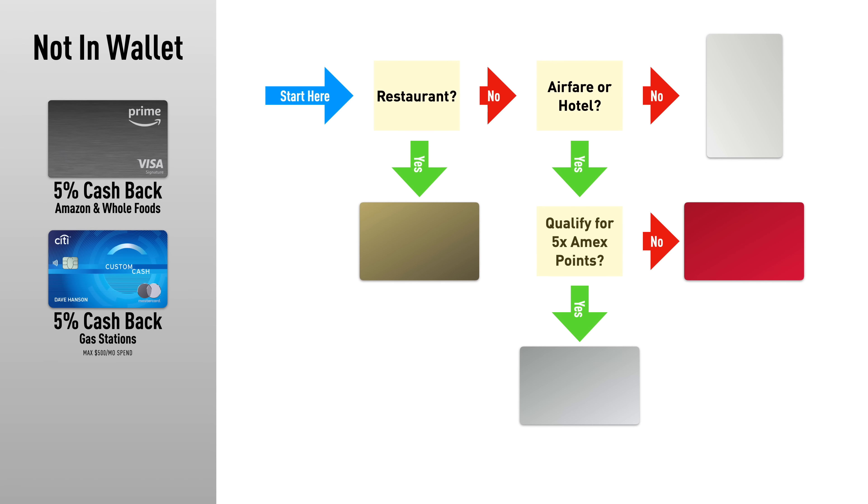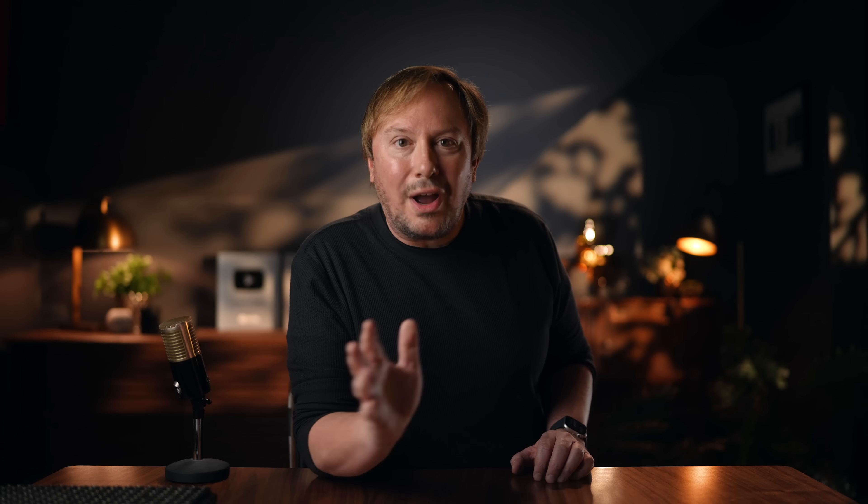I'm going to reveal everything and then explain what's going on. Starting with dining: if I'm at a restaurant, using DoorDash, or pretty much any dining, I'm now using the Amex Gold card for 4.4% cash back. That's four times points on dining, and those points are worth 1.1 cents each, thanks to the Schwab edition of the Platinum card, which makes your points worth nearly twice as much as they would be redeeming for cash on the Amex site. The Amex Gold card does have an annual fee — a big one — $250 a year.